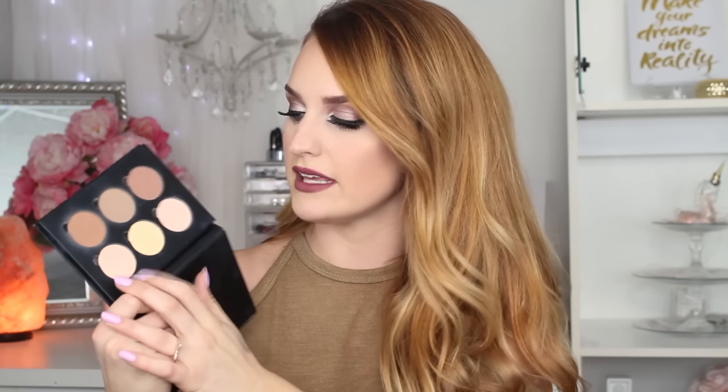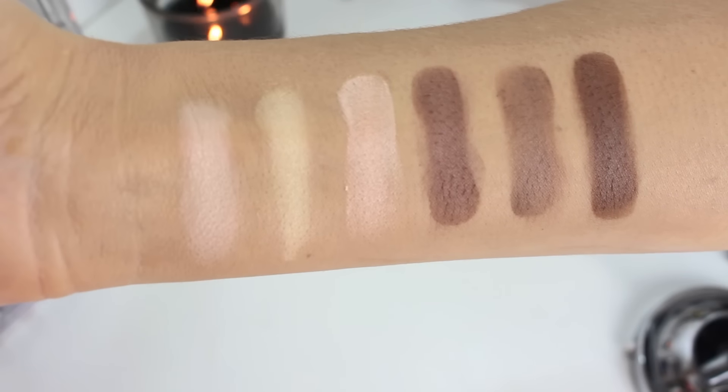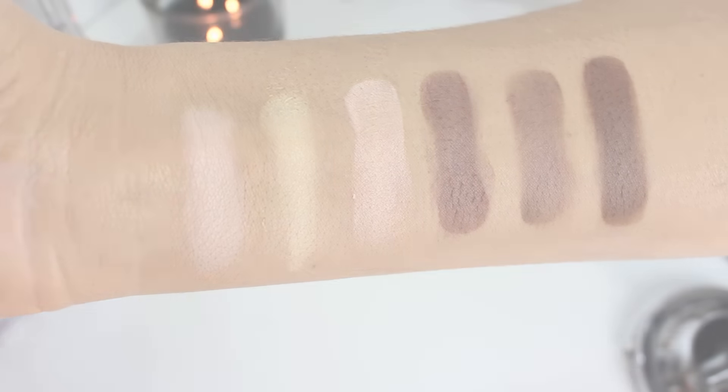This one is supposed to be a shimmery highlight, but it doesn't really have much of a glow to it, so I never really use it. It's not a bad product — it does its job and it works great, it's not patchy, it's really blendable — but it's not, to me, worth the hype. I don't know why everybody was obsessing over it when it first came out. It's just okay. I really do like the Kat Von D Contour Palette more, so if you're going to pick between the two, go with the Kat Von D.